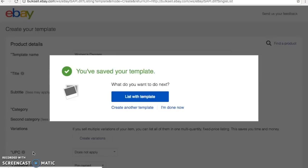Once you've saved your template you can either choose to list with it if you have a dress ready, or create another template. I'm going to create another template because when I picked up the five items for the Flipping 20 Challenge I have four different categories — two dresses, a shirt and top, athletic apparel, and a sweater. So I'm going to be setting up all four templates. I'm going to walk you through the next couple so you feel comfortable, so I'm clicking Create Another Template.